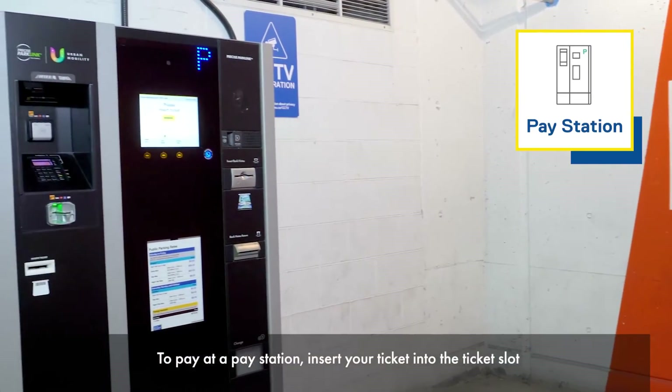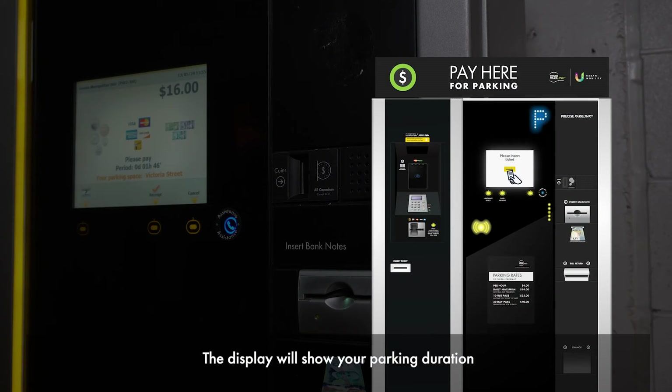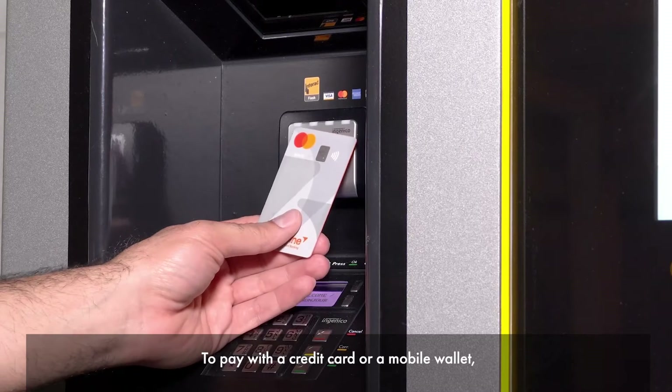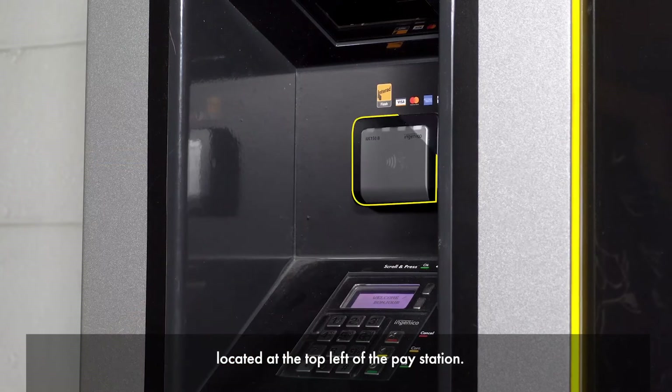To pay at a pay station, insert your ticket into the ticket slot located in the middle left of the pay station. The display will show your parking duration along with how much you must pay for parking. To pay with a credit card or a mobile wallet, tap your credit card or phone on the credit card reader located at the top left of the pay station.